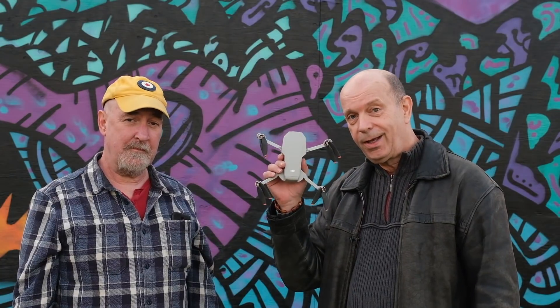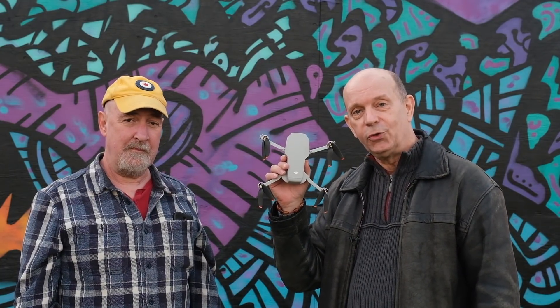Hi, I'm Scott Simmey. I am the senior editor of dronedj.com and I have the DJI Mini 2. And I'm Dave McQuarrie. I'm a writer with Drone DJ and I have the Mavic Mini.